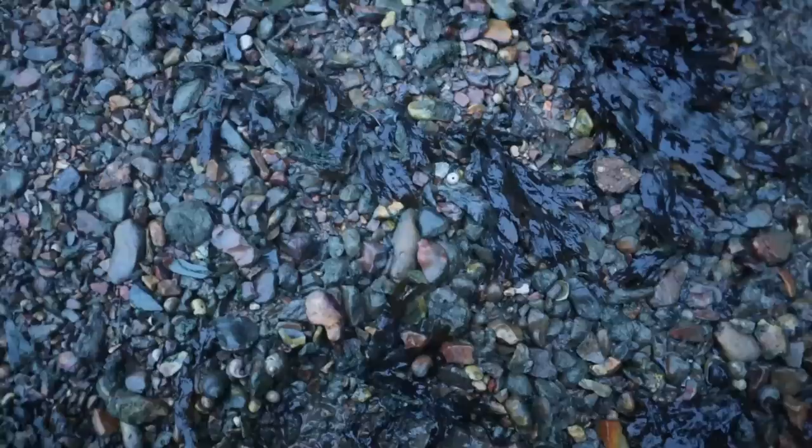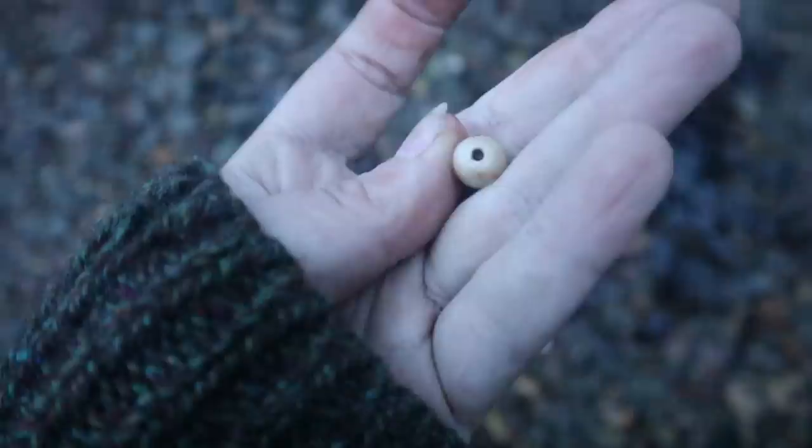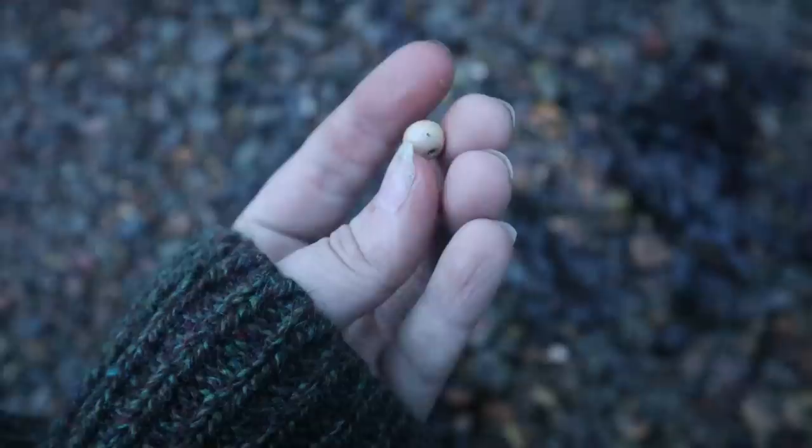I've been tricked a couple of times by shells today, but something tells me that is not a shell. It's a bead — it's one of those clay beads. We always find these. Day made. That's a bead!